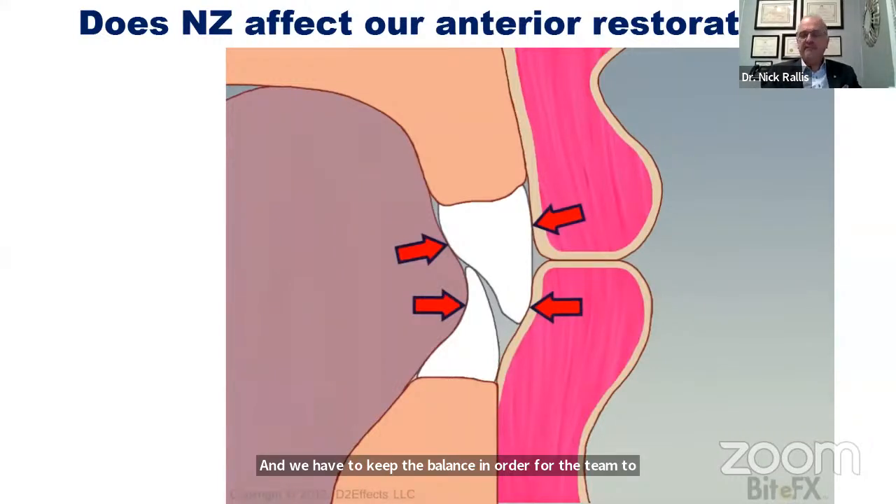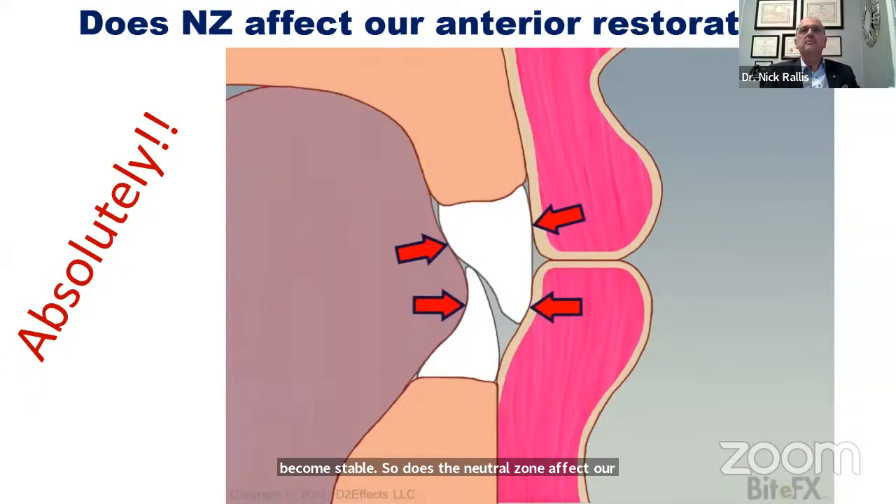The neutral zone absolutely affects our anterior restorations. There is really no occlusal scheme that can stabilize the teeth if they are in an unbalanced relationship with muscle — because when teeth and muscle war, muscle always wins. A lot of instability that happens in the teeth occurs because we pinch that neutral zone where the muscle forces are.